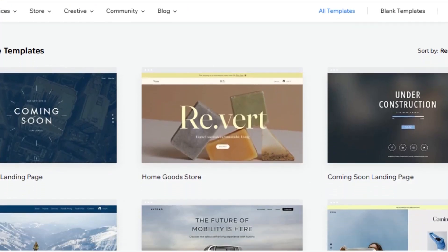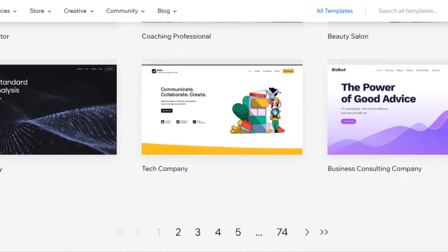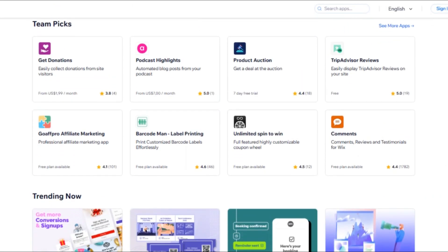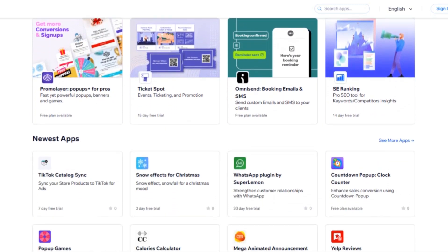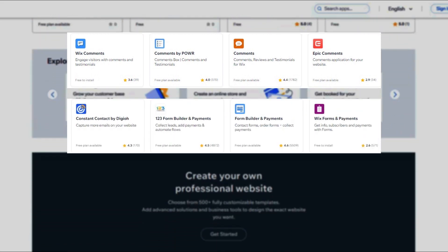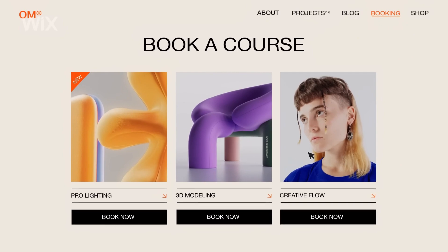The platform boasts a vast collection of well-crafted templates, tailored to various industries, which streamlines the design process significantly. Additionally, Wix's app market integration enables users to enhance their site's functionality through various add-ons — such as contact forms, e-commerce capabilities, and social media widgets — ensuring a seamless user experience.